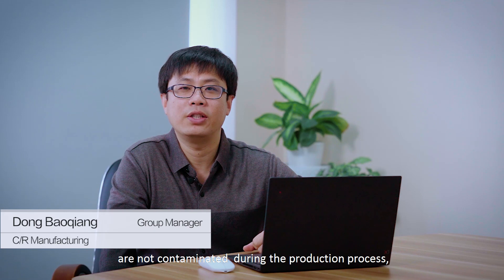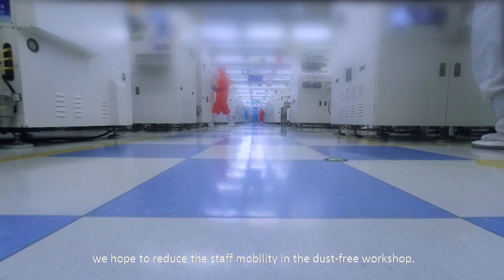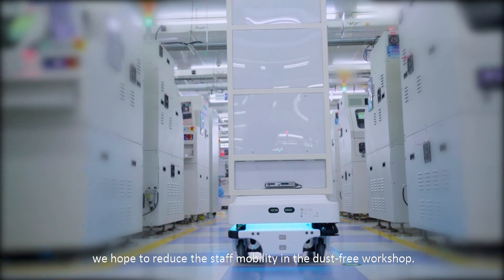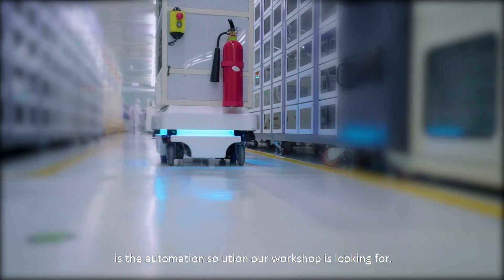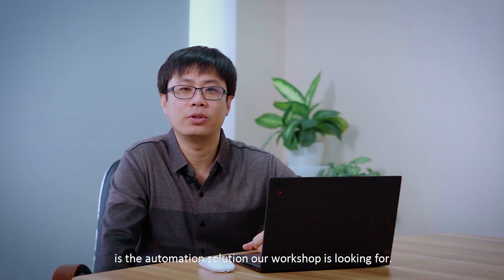To ensure that the electronic components are not contaminated during the production process, we hope to reduce staff mobility in the dust-free workshop. Achieving safer and more efficient transportation is the automation solution our workshop is looking for.